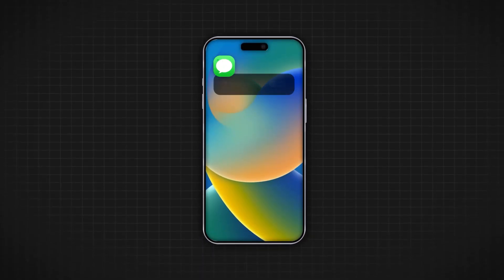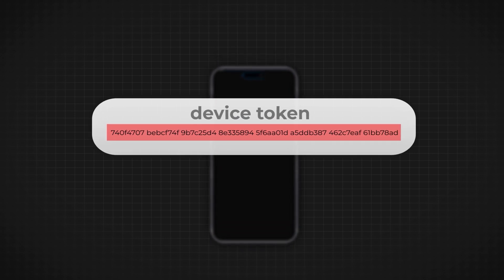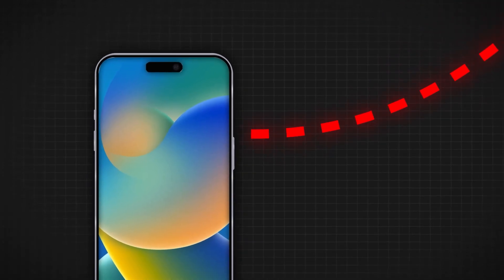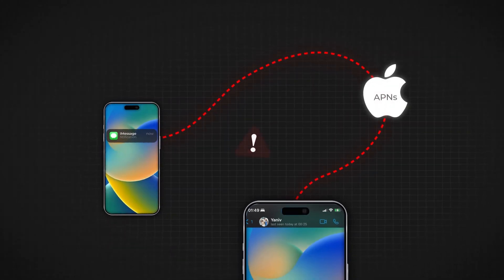To fully grasp the concept, it's essential to delve into the process of how push notifications are managed on smartphones. When you install an application and grant it permission to send push notifications, the app generates a unique device token, specific to both the application and your device. This device token is sent to the application server, enabling the server to send targeted notifications to your device. When a new notification is to be sent, like a message or update, the application server creates the notification content, which is then sent to Apple's Push Notification Service (APNs) for Apple devices, or Google Cloud Messaging for Android devices.